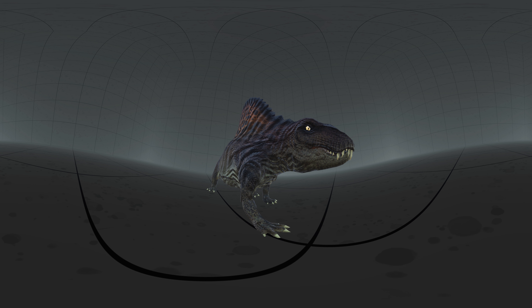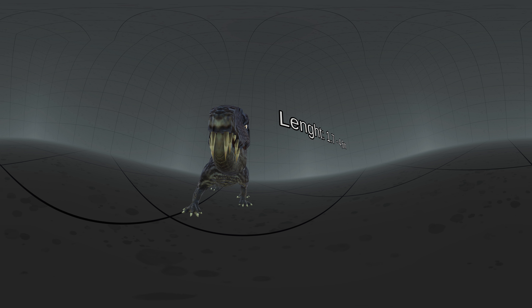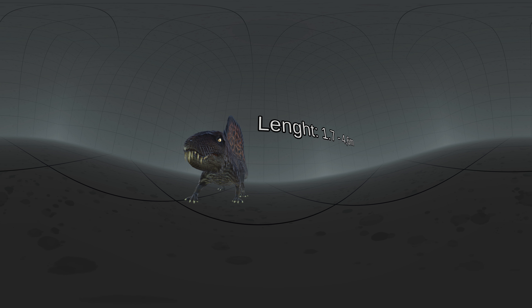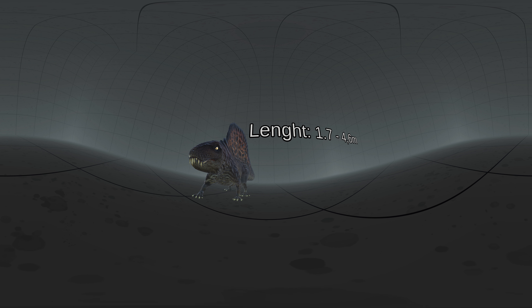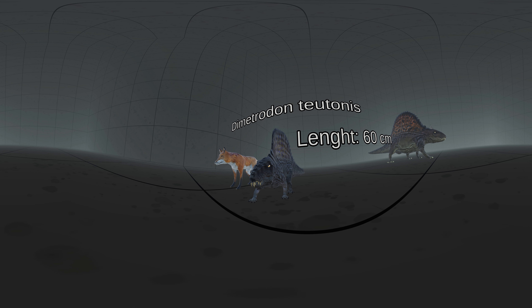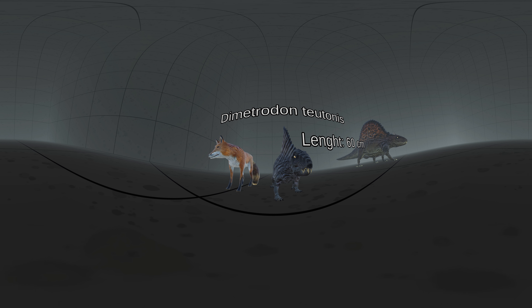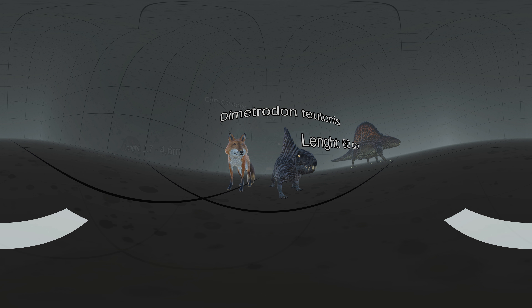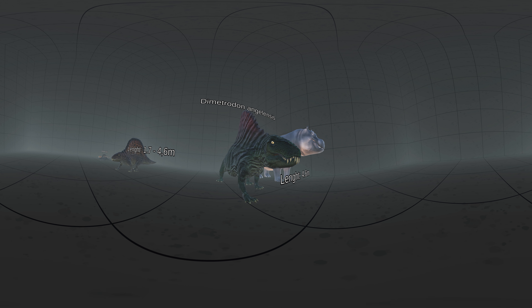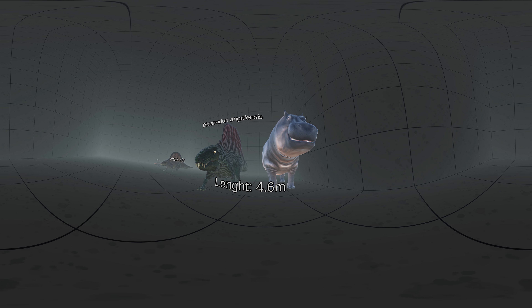Most Dimetrodon species ranged in length from 1.7 to 4.6 meters, and are estimated to have weighed between 28 and 250 kilograms. The smallest species is just 60 cm long, which is the size of the average red fox, while the largest species is 4.6 meters long, which is the size of an average hippopotamus.